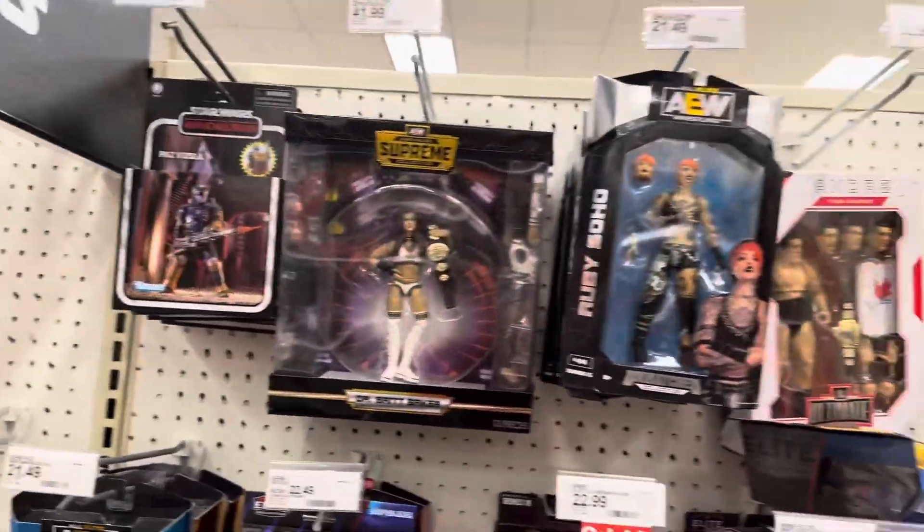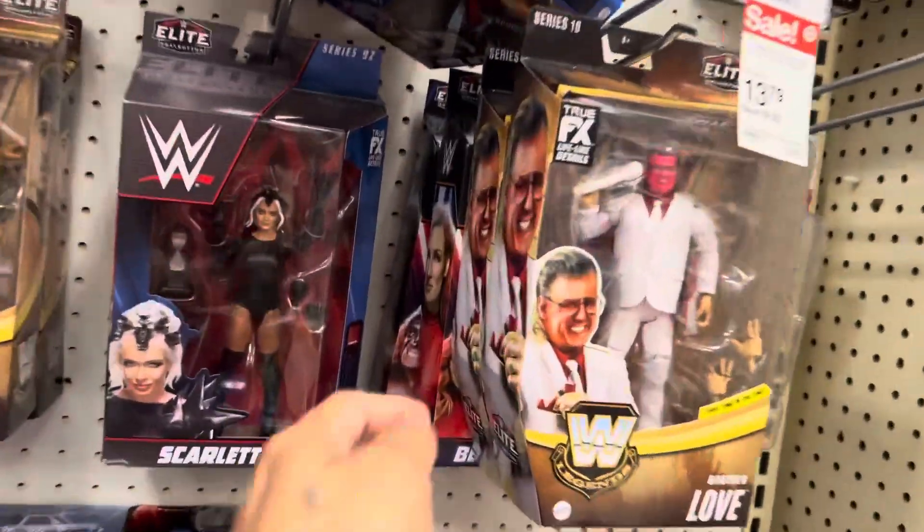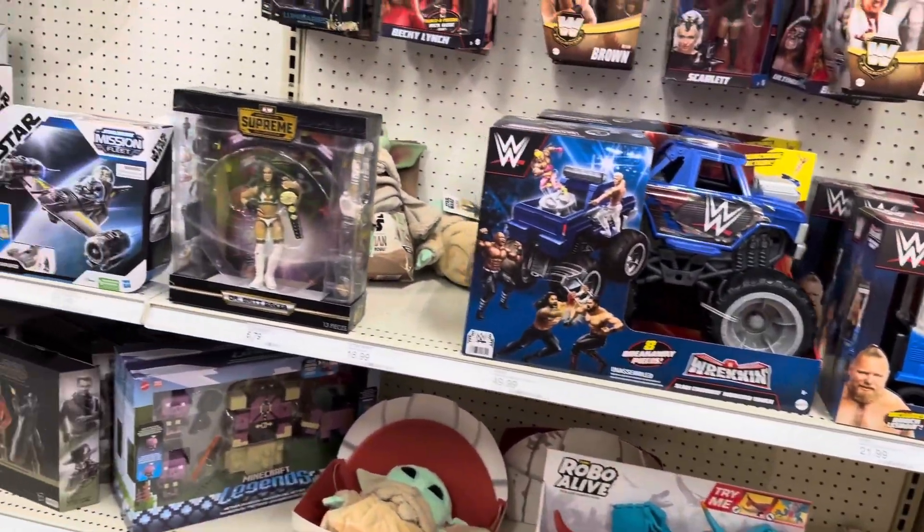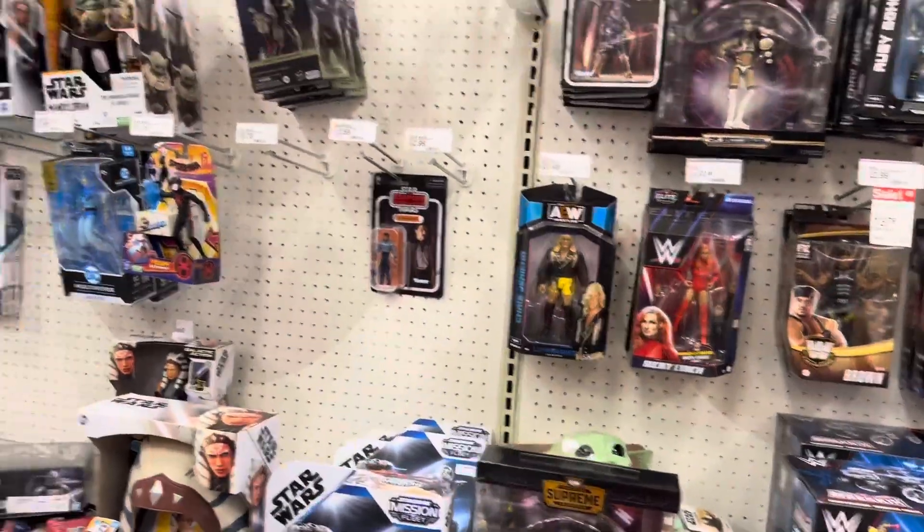There's the Ultimate Warrior and we like that bit.